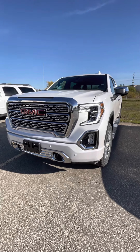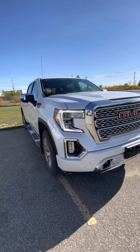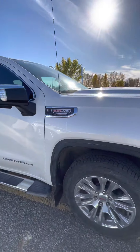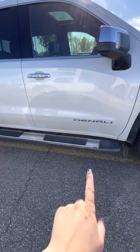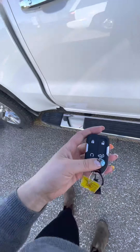Hi Terry, it's Shenai from Craig Dunn Motor City. I'm out here in front of the 2021 GMC Denali in the White Frost Tri-Coat. As you can see, it does have that 6.2 liter V8 on it, nice chrome rims with your running boards, and all four doors do have the keyless entry.